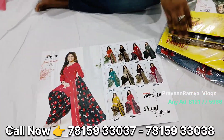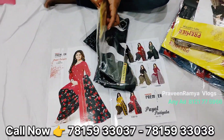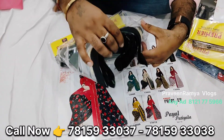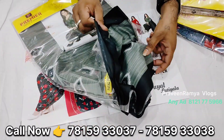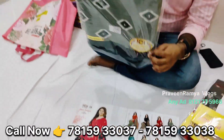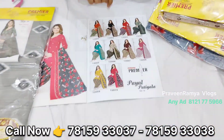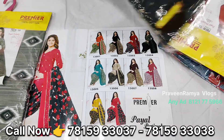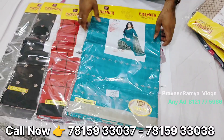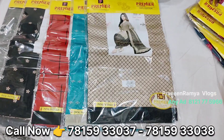We use hanger packing for every item — hanger is compulsory. It has a lot of sizes: top, dupatta, and bottom. We have 3 pieces available. We have 10 designs and 10 colors available. We have a total of 365 days' worth of designs.